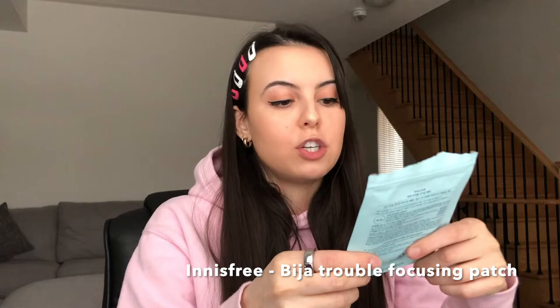Something recent I stumbled upon is from Innisfree — the Bija Trouble Focusing Patch. It's enriched with Tarea seed extract and described as an intensive care spot patch with micro essence chips containing seed oil. Basically this bandage is layered with special seed oil, and when you put it on your face it feels like tiny little spikes that actually deposit the oil directly into the pimple to fight the bacteria.